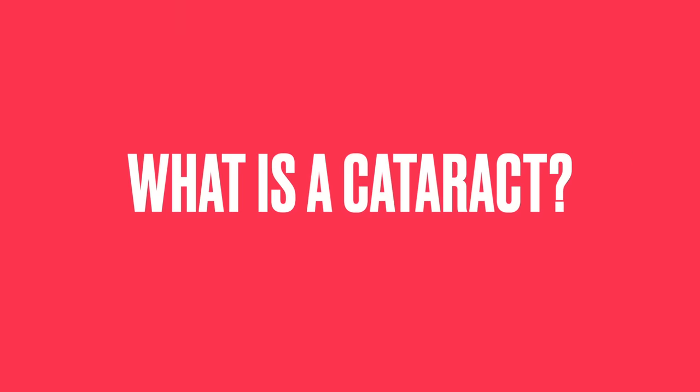First, I want to share what a cataract is. It's a cloudiness, an opaqueness of the lens of the eye.